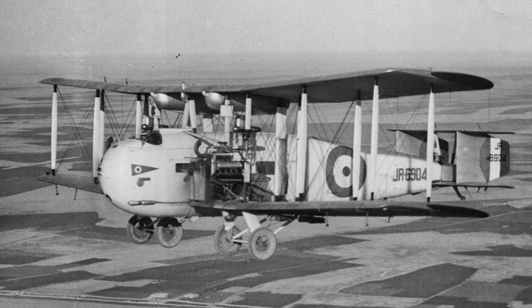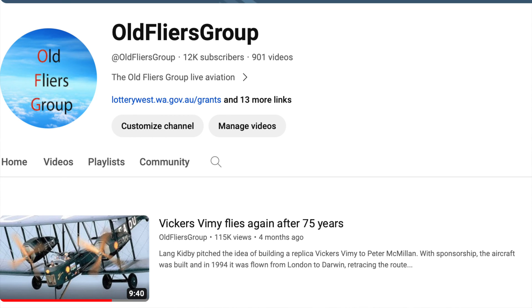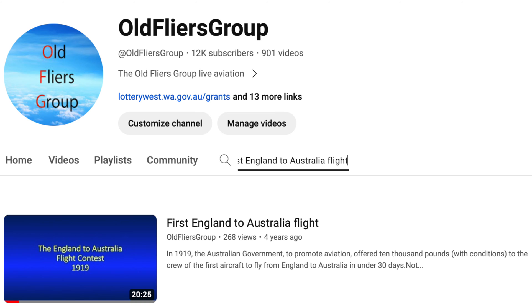After 76 years, the Vimy's story is worth the telling. I have produced several videos on this subject, such as 'Vickers Vimy Flies Again After 75 Years', 'Vickers Vimy: More to Know and Particularly Pronunciation', 'Wrigley and Murphy: Aviation Pioneers', and 'First England to Australia Flight'.